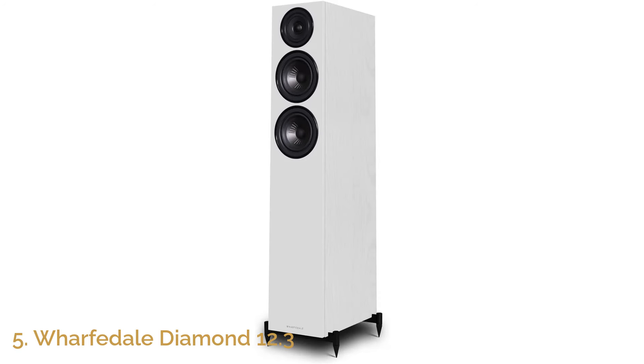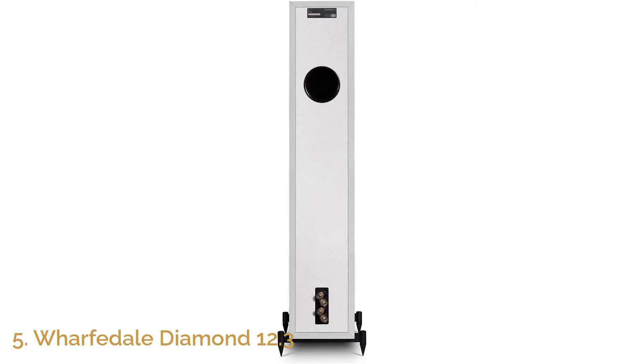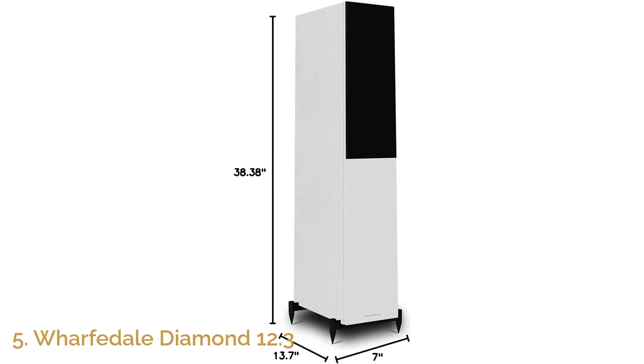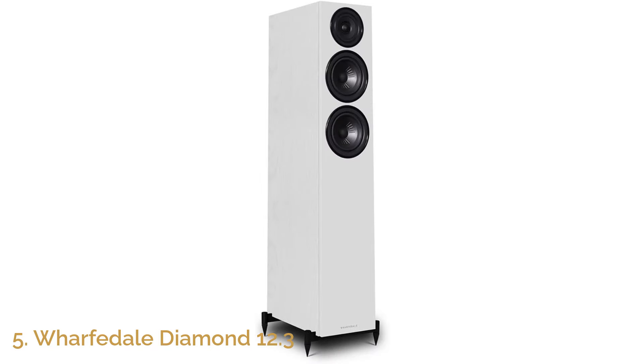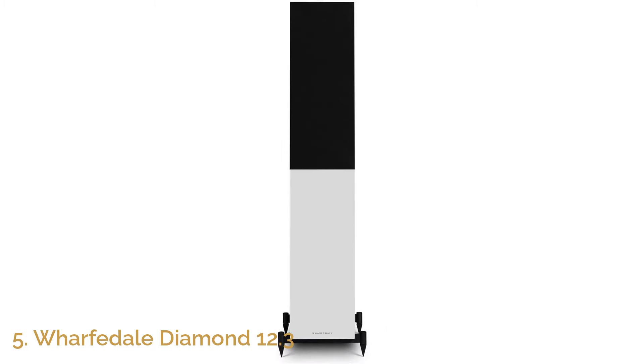The Wharfdale Diamond 12.3 is designed for audiophiles seeking a balanced, immersive sound experience. With its dual 5-inch clarity drivers and 1-inch woven polyester tweeter, the Diamond 12.3 provides a precise, full-bodied sound with deep bass, clear mids, and sparkling treble. This 2.5-way speaker ensures exceptional clarity and detail, making it perfect for both music and home theater setups. Whether you're listening to your favorite tracks or watching a film, the 12.3 offers a wide soundstage that brings every element to life, creating a truly engaging listening experience.